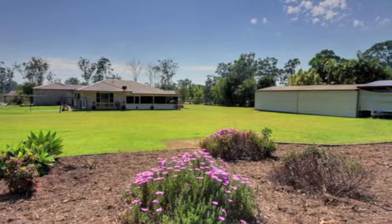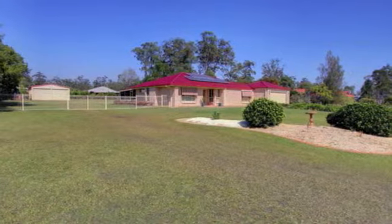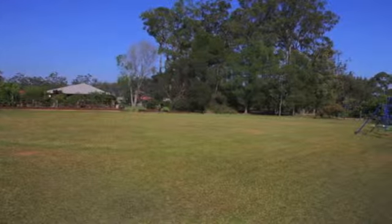With surround fencing on three boundaries and side fencing returning to the house, a secure yard environment is provided. The gently sloping ground offers loads of outdoor space for children to play and sufficient room for family pets.